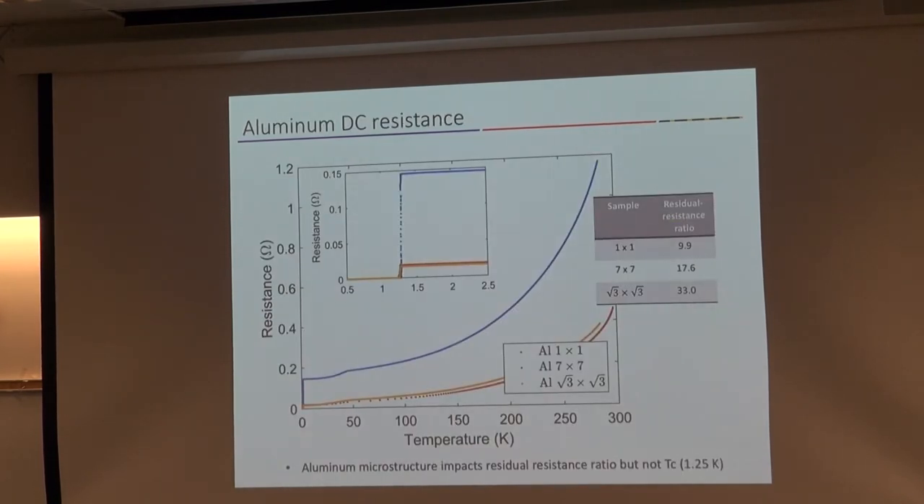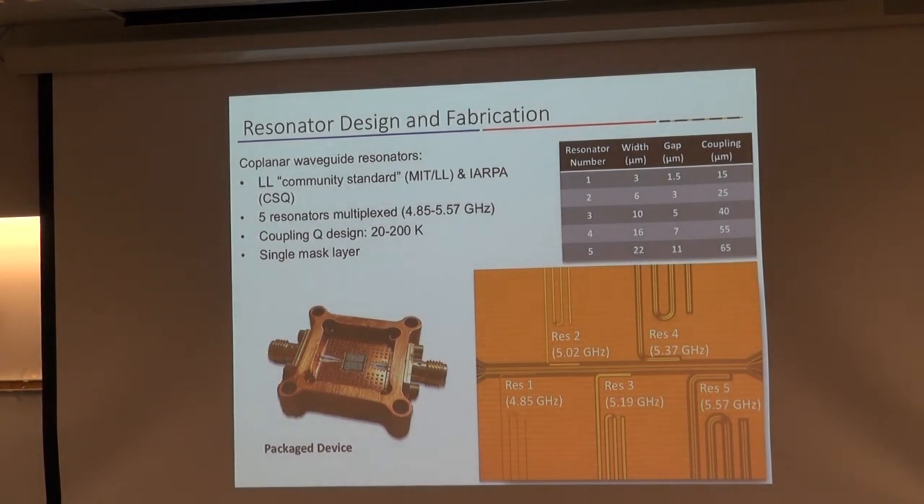Looking at superconducting performance — measuring DC conductivity of the thin films, we see a big difference in terms of normal state resistance at room temperature that persists down to low temperatures. The residual resistance ratio ranges from 10 to 30 — very good numbers for thin film aluminum. One interesting thing is that the transition temperature does not change, so the aluminum composition is consistent across these three films at just over 1.25 Kelvin. Bringing this back into devices for quantum information, it's about the resonator and the loss measurement. We do resonator measurements using a coplanar waveguide structure with a center bus waveguide and five resonators hanging off with different widths, so we can look at width scaling and the participation ratio.